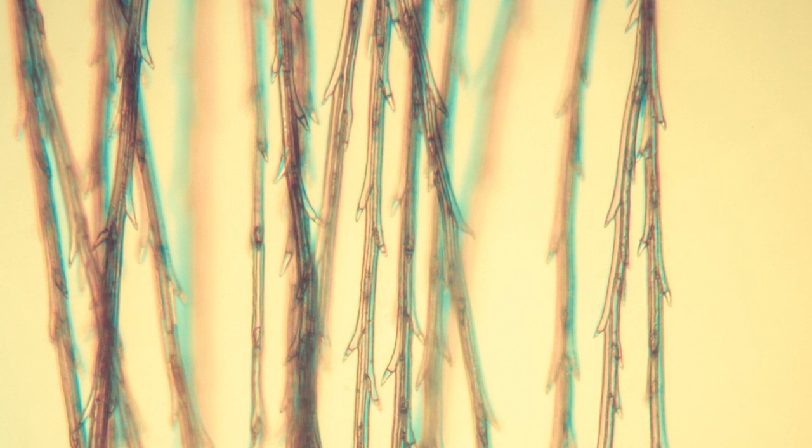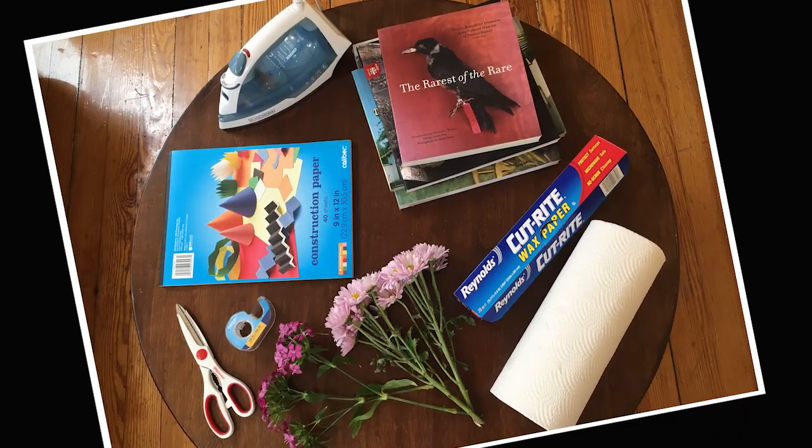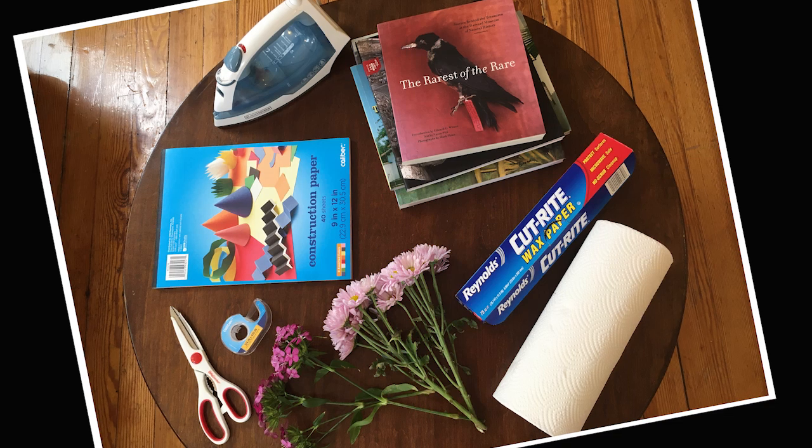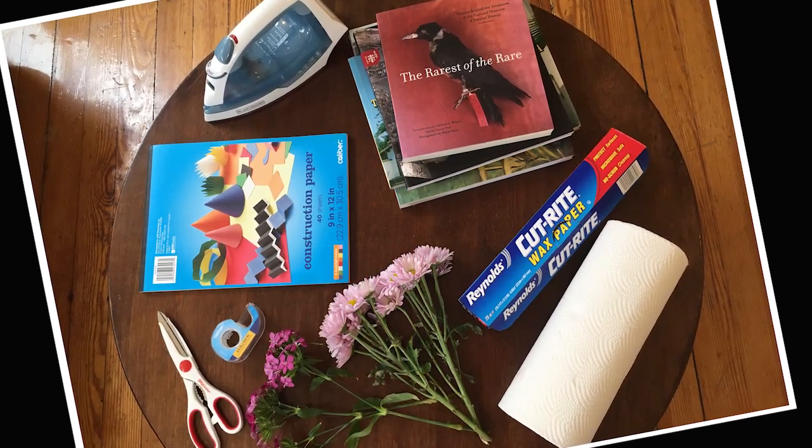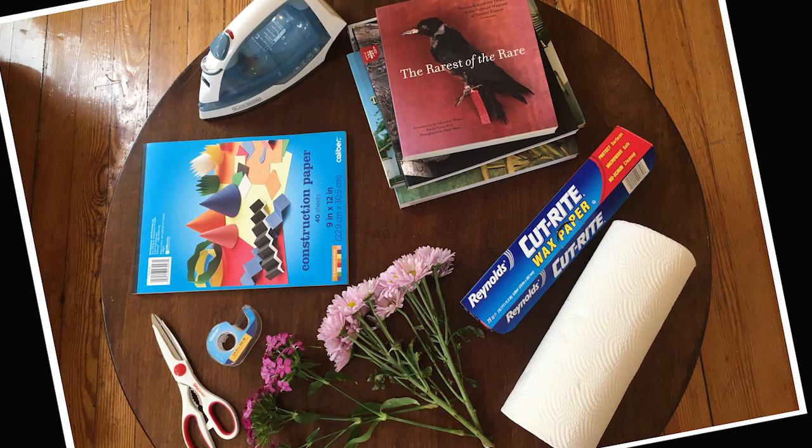Thank you! So now that we know a little bit more about the sunflower or Asteraceae family, let's make some crafts! We will need flowers, a pair of scissors, wax paper, paper towels, construction paper, tape, some heavy books, an iron and an ironing board.